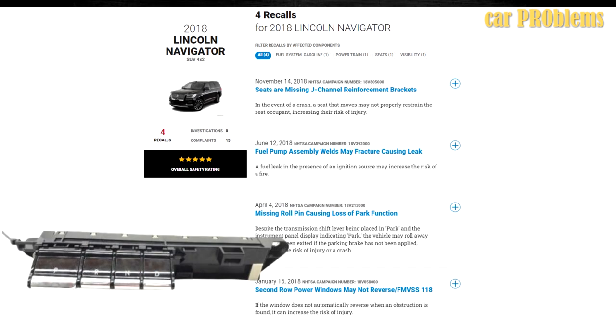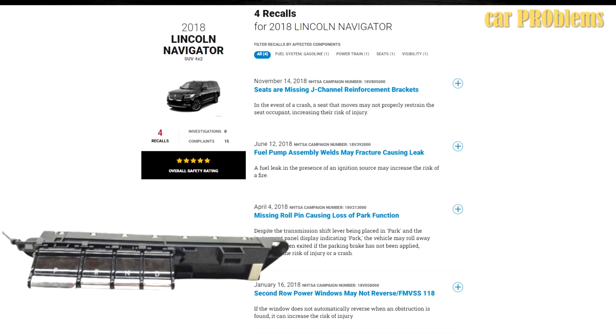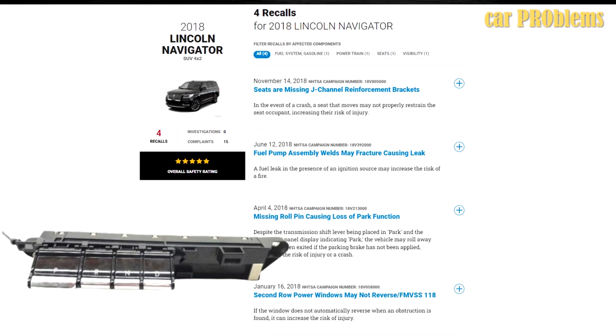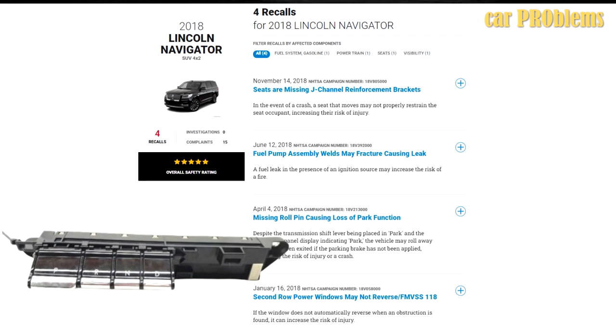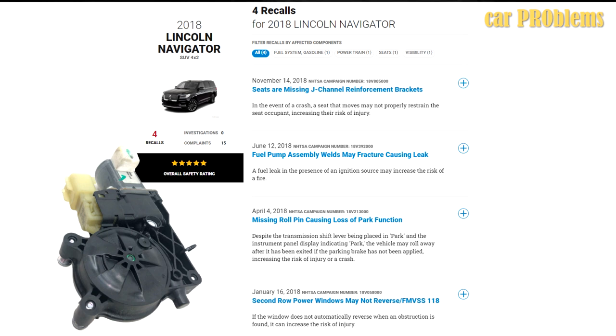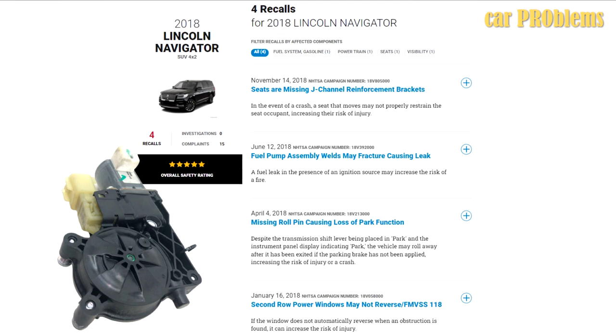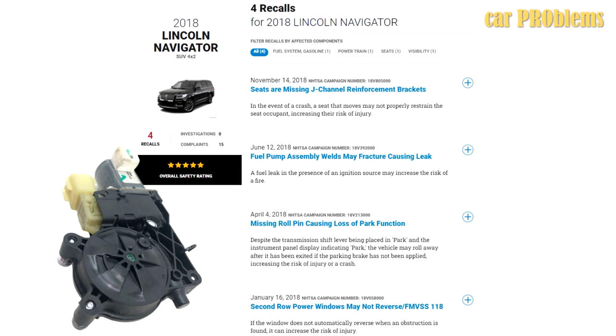The third recall is related to a missing roll pin causing loss of park function. Even with the shifter in park, the car could still start rolling away. A roll pin will be installed if it is missing after the transmission has undergone inspection. The last recall is about second-row power windows that may not reverse automatically when obstructed, raising the risk of injury.